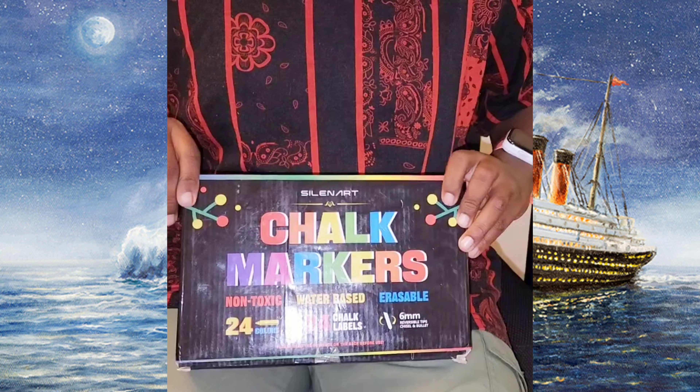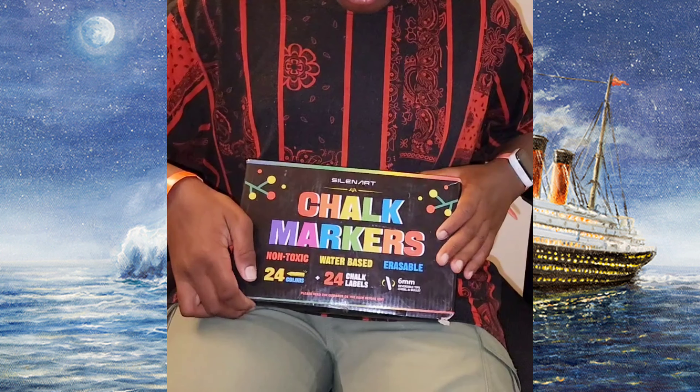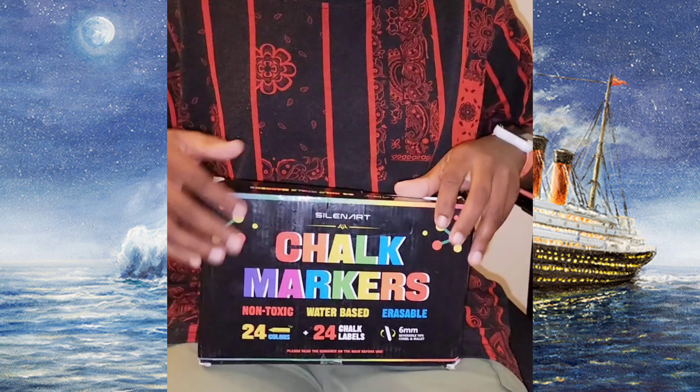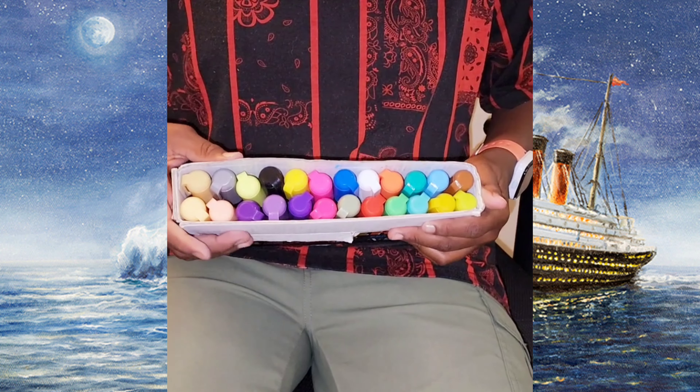These are the markers that I used. They're called chalk markers. I bought them on Amazon. They have really good colors — I can show you some of them right now. There are many different colors.